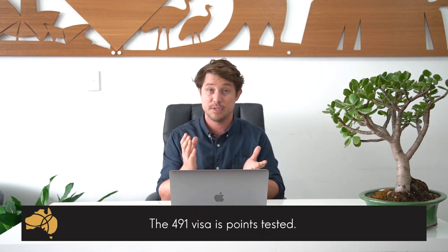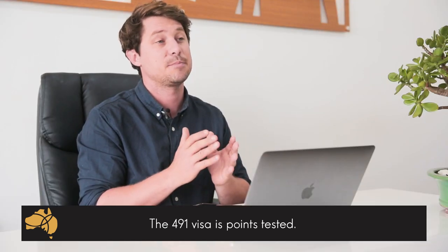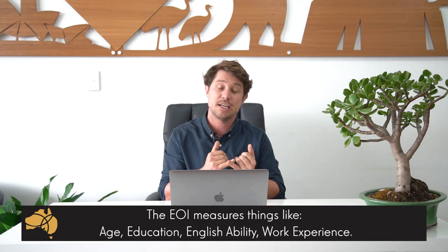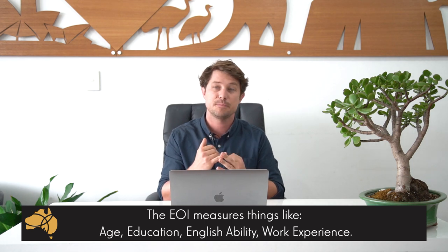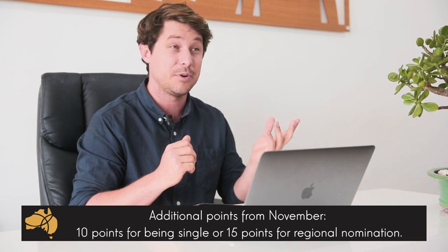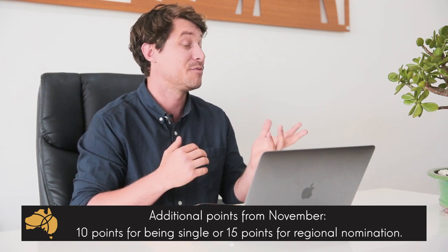As with any General Skilled Migration Visa, the 491 Skilled Work Regional Visa is points tested. This means you still need to submit an expression of interest through SkillSelect, which measures things like your education, your age, your work experience, among a lot of other things. In November, the government is also bringing in a few small tweaks to the points test — for example, if you're single you get 10 points, and you get 15 points for regional nomination. There's another video on the new points test changes if you want to check that out.